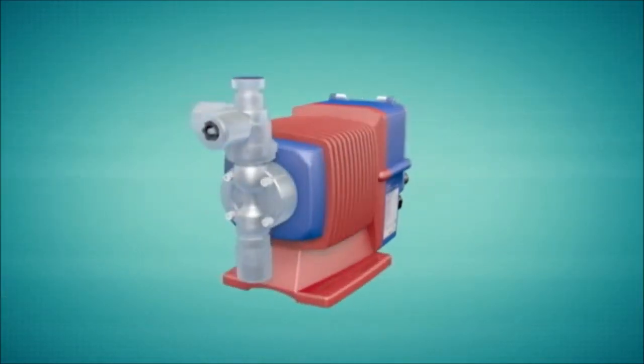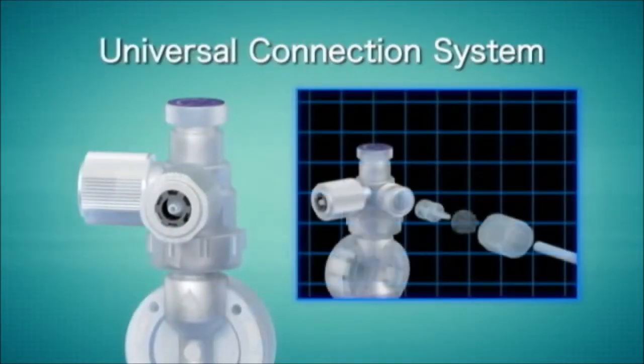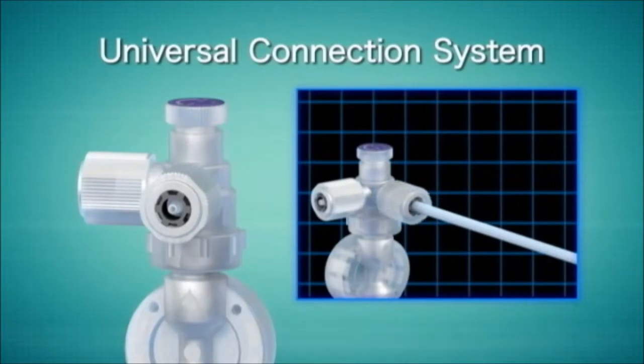The EWN series launches Iwaki's new universal connection system. A new coupling nut design allows for any size connection available, while preventing the twisting of tubing during connection.